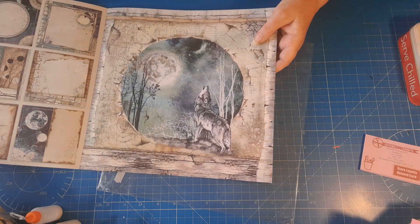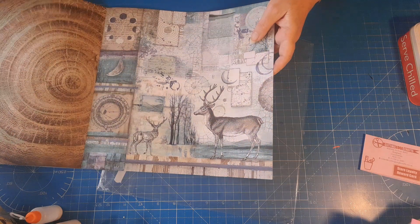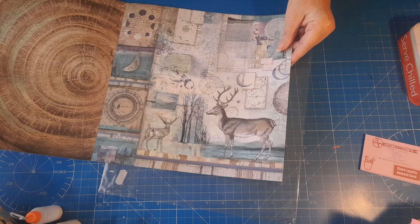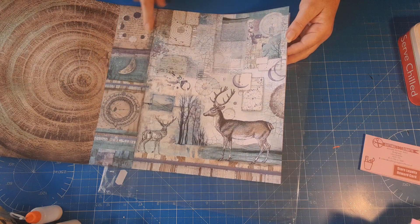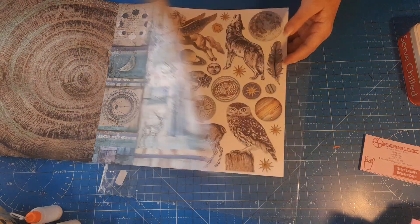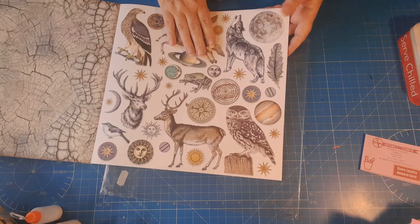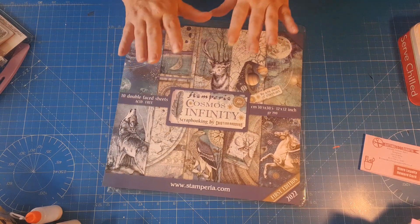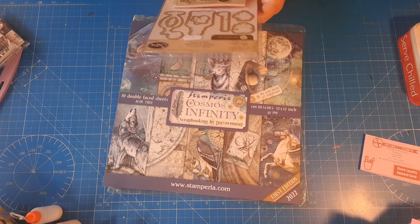Look at this one - a wolf howling at the moon, then you've got the rings of a tree, and this one has the different phases of the moon. You've got the deer, all these cut-out parts on the back page, and another tree rings design. Absolutely stunning papers, so I treated myself to that.